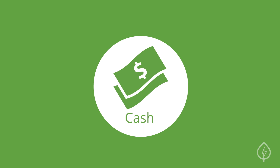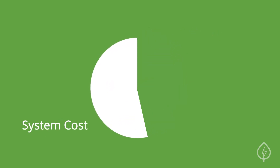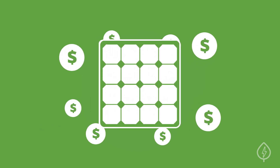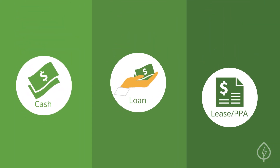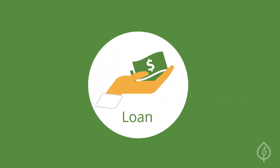Paying for solar with cash will help you save the most money because you won't have to spend anything on interest payments. This ensures that you'll maximize the value of your solar investment. But if you don't have the money available, or just prefer not to pay up front, your next best option is using a loan to finance your solar panel installation.